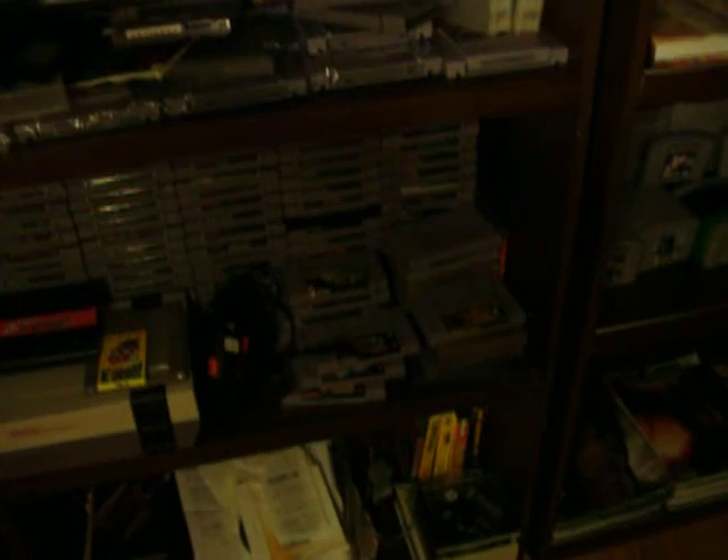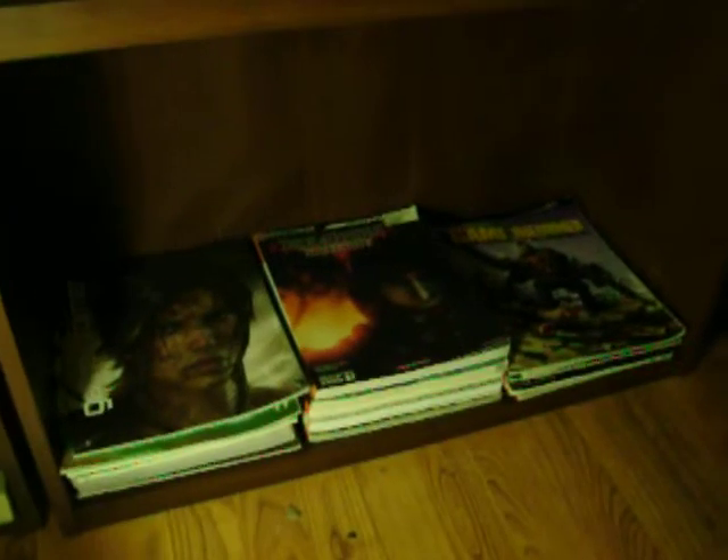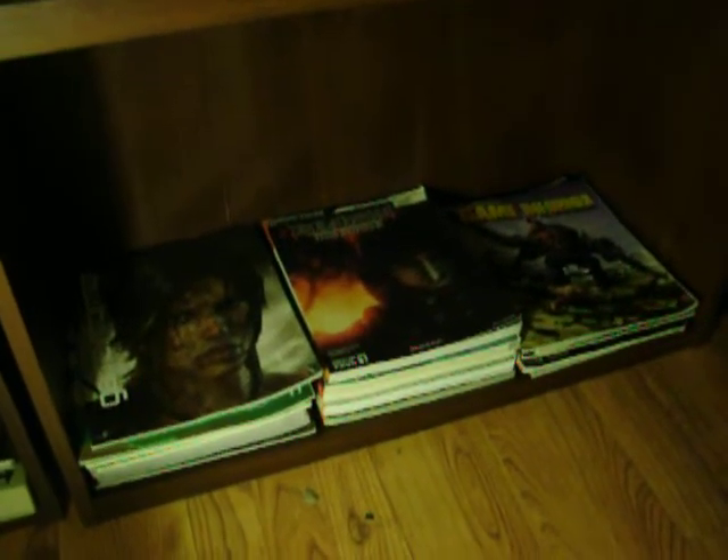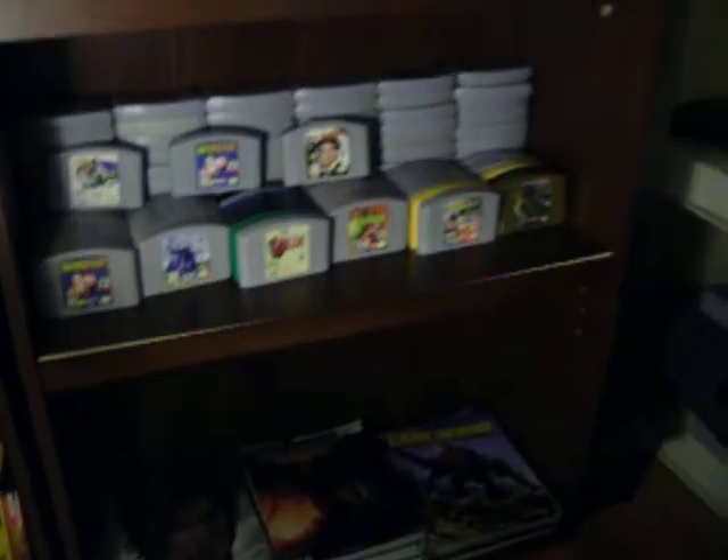I'm sorry about the quality here. These are my NES games, Super NES, more Super NES, Amiga stuff. These are just books and stuff that I have — walkthroughs, Game Informer. I don't even read them.